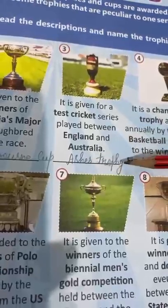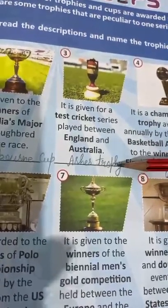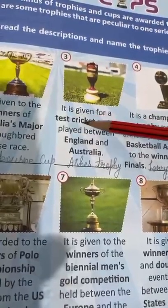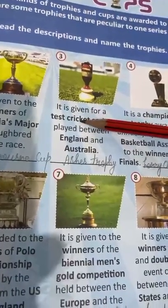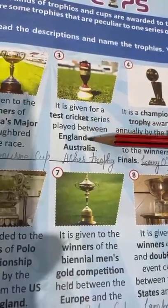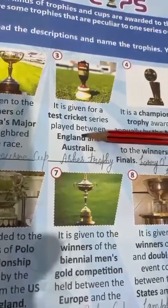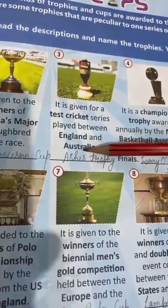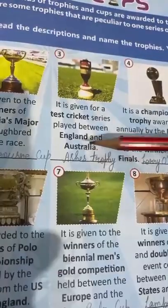Third is Ashes Trophy. This trophy is related to cricket. It is a test series of cricket and it is given to the winner of either England or Australia. It is the series between England and Australia, and whoever wins this series, this trophy is given to them.